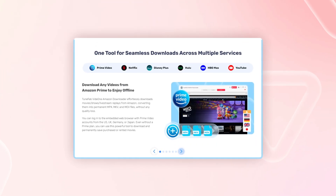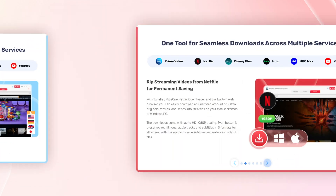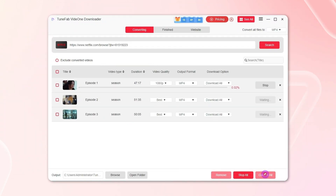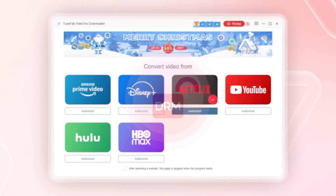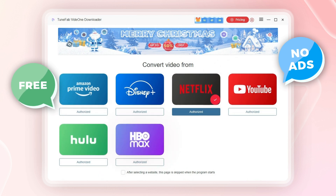After thorough testing, I found that ToonFab Vid1 supports popular streaming platforms like Amazon Prime, Netflix, Disney+, Hulu, HBO Max, and YouTube. Downloading unlimited content from these services is surprisingly easy and smooth. It's designed to bypass DRM, so you can easily save ad-free videos from these platforms, no matter what plan you're on.